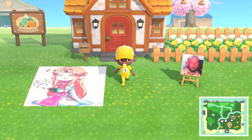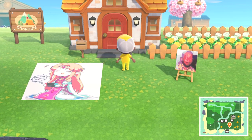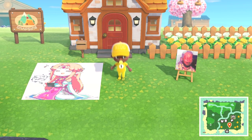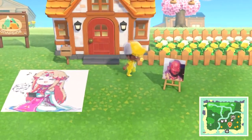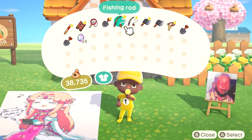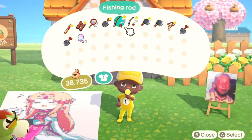Hey, what's going on guys, Evil Dragon in the building, back again with another video. This time I'm going to teach you how to catch fish with a hundred percent success rate — so never fail at catching fish again. It'll help you complete that Nook Mile challenge, the Cast Master, for catching a hundred fish in a row without failing.